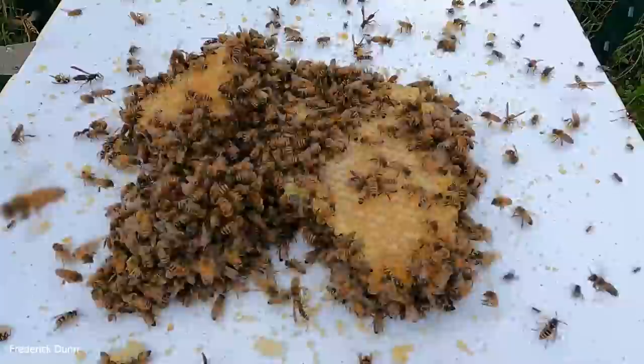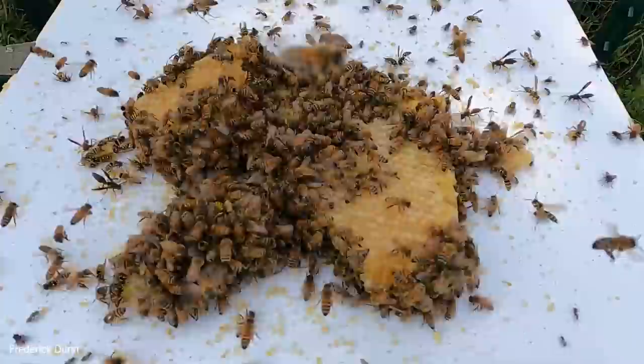They bring their sisters with them and start at the edges, cleaning out every single cell. One other thing I noticed: look at all the bits of wax scattered all over the surface — aside from the wasps, flies, and everything else that came to this.